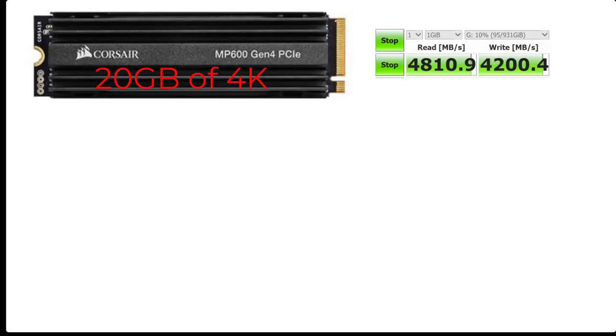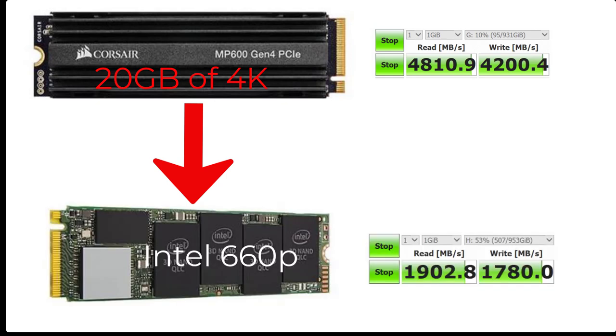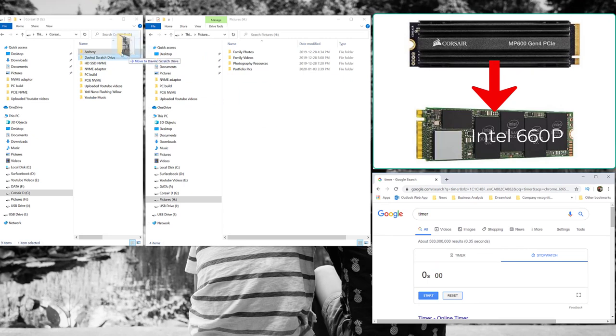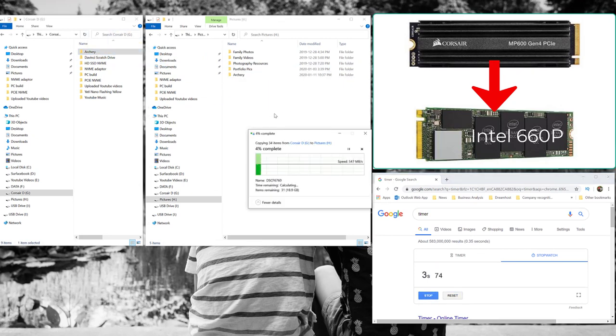In the next test we're going to transfer 20 gigabytes of 4K footage from the Corsair to my Intel 660p, which is on a PCIe adapter. It has a write speed of 1780 megabytes per second. The transfer speed was consistently around 520 to 540 megabytes per second, and as you can see in the diagram it's pretty horizontal.